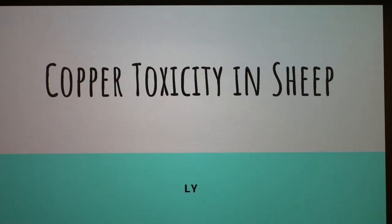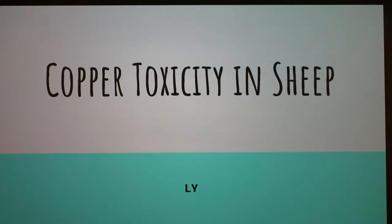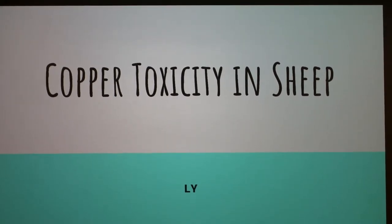Today I'll be talking about copper toxicity in sheep. It's kind of an unusual thing with this species.